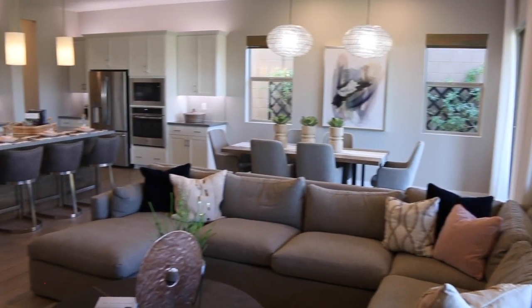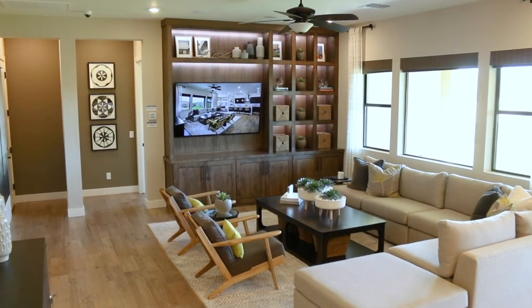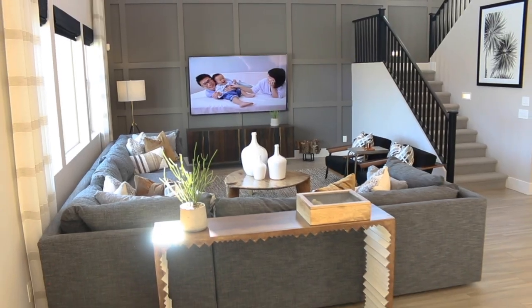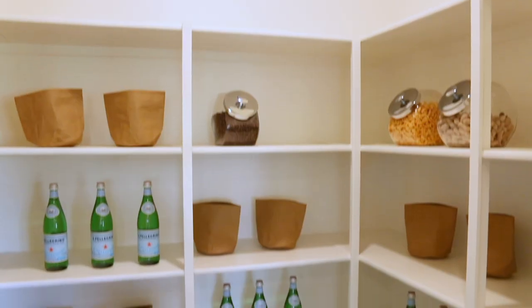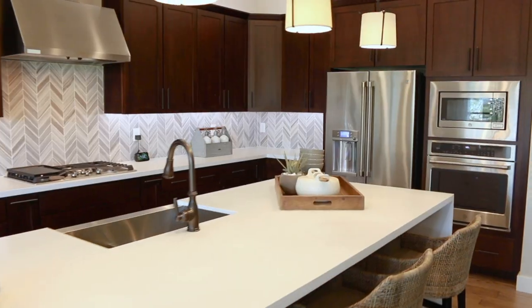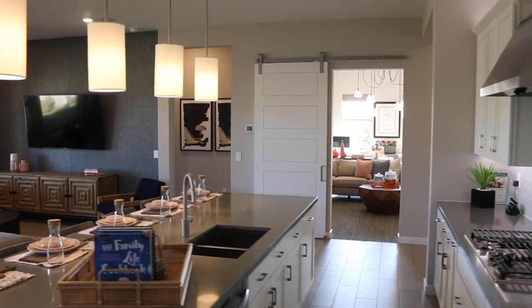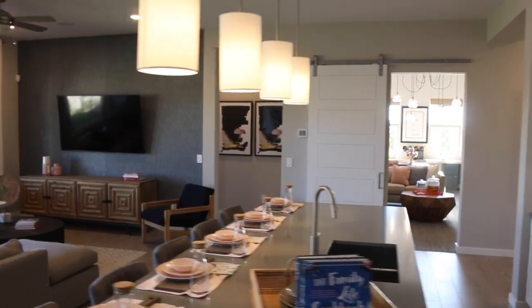These homes showcase the fresh, innovative open floor plan Shea is known for. From their open living spaces, perfect for family gatherings, to their dream kitchens complete with walk-in pantries, tons of cabinet space, and my favorite — jumbo kitchen islands. These open concept plans make it feel like these homes are so much larger than the actual square footage.